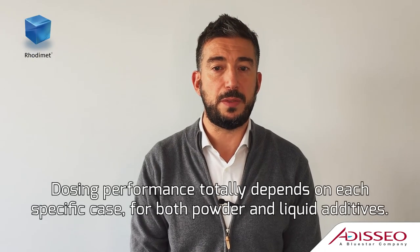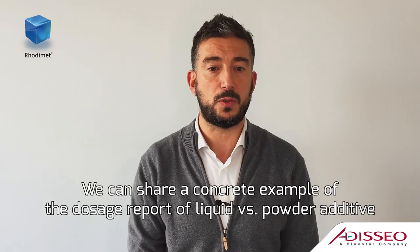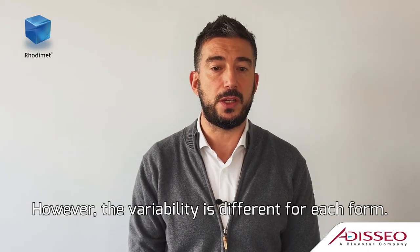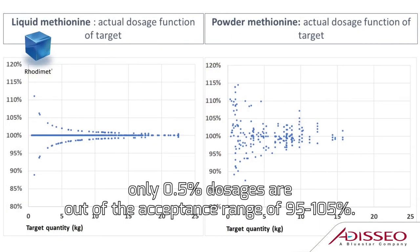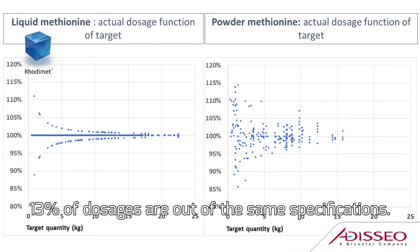Dosing performance totally depends on each specific case for both powder and liquid additives. We can share a concrete example of the dosage report of liquid versus powder additive in a European fin meal. With both methionine sources, the quantity dosed on average matches the target. However, the variability is different for each form. On 6,000 dosages of liquid methionine, only 0.5% of dosages are out of the acceptance range of 95 to 105%. On the other hand, on around 300 manual dosages on a scale of powder methionine, 13% of dosages are out of the same specifications.